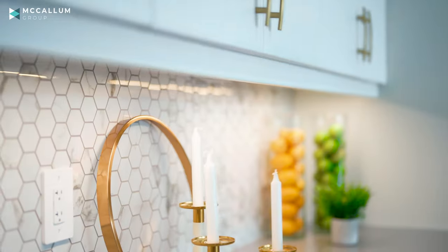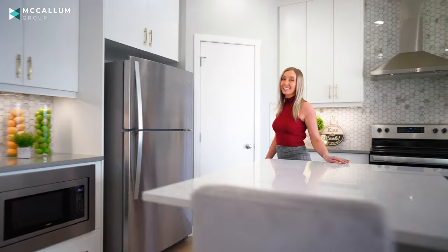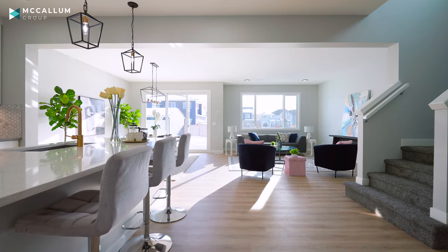Are you dreaming of a beautiful bright white kitchen with finishings that are Pinterest worthy to make your friends and family jealous? A wide open concept bright living area? Well then do I have a treat for you.